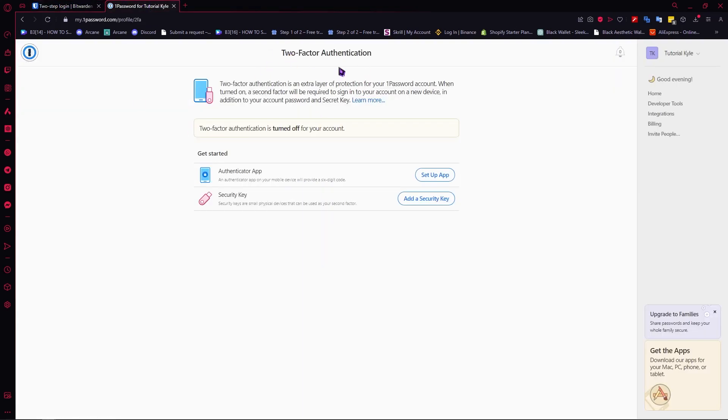The next one is 1Password. And as you can see, there are only two options here. You have your security key, which is more of a physical two-step login. And you have your authenticator app. So you only have these two options on 1Password, but you can also use most of the popular authenticator apps available on the web store.